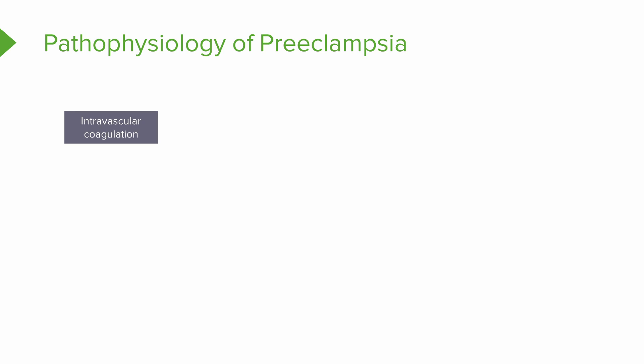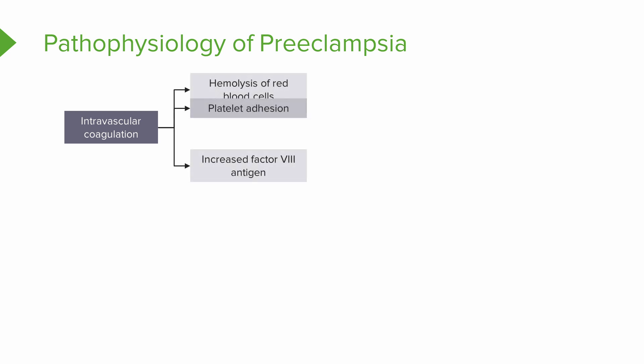When we think about intravascular coagulopathies and issues with clotting, other factors appear. We could have hemolysis of red blood cells, platelet adhesion where they clump together, and increased factor V antigens — all causing issues with clotting. We may notice low platelet count or DIC — disseminated intravascular coagulopathy — where someone essentially begins to bleed out. They may have petechiae or begin to bleed from an IV site.